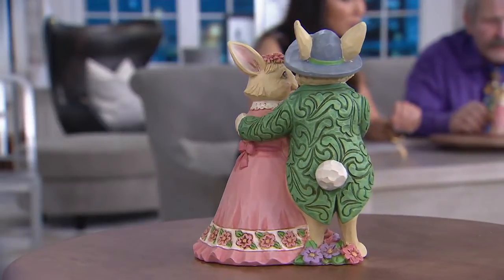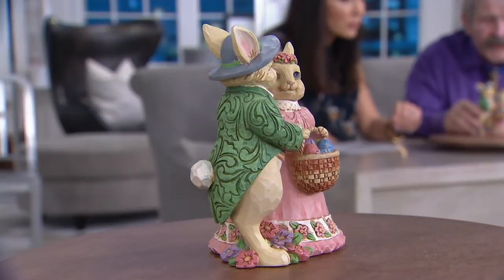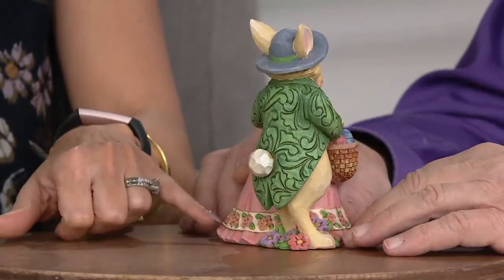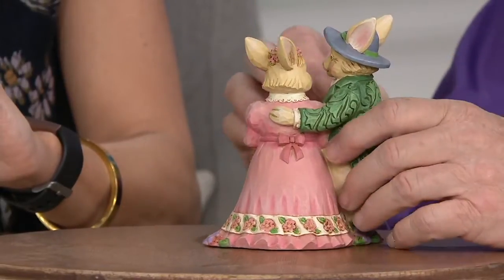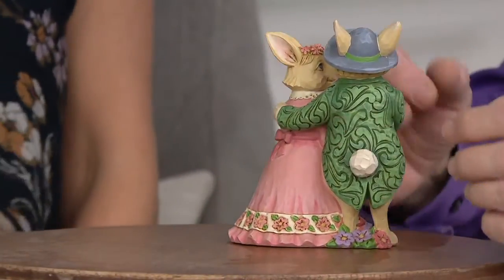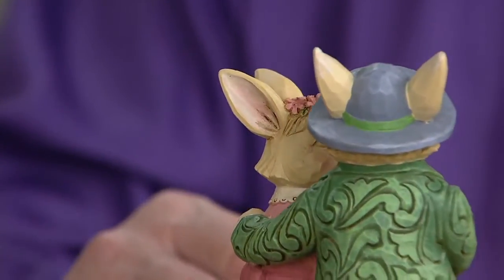Look at the flowers around the bottom — they're perfect. Every single one of those is a project all by itself. When I'm creating that, that's the only thing that's in my world at that moment. There has to be a flow to this. I'll get into a zone as I'm creating this stuff, and I always think of the balance, the rhythm, and the way one element will play off of another element.